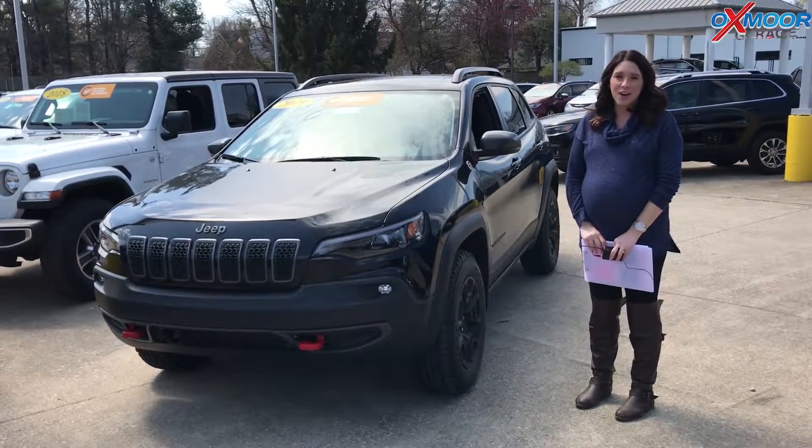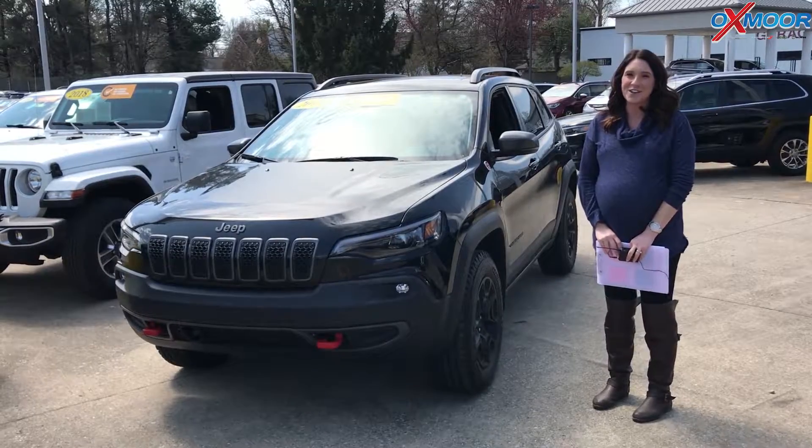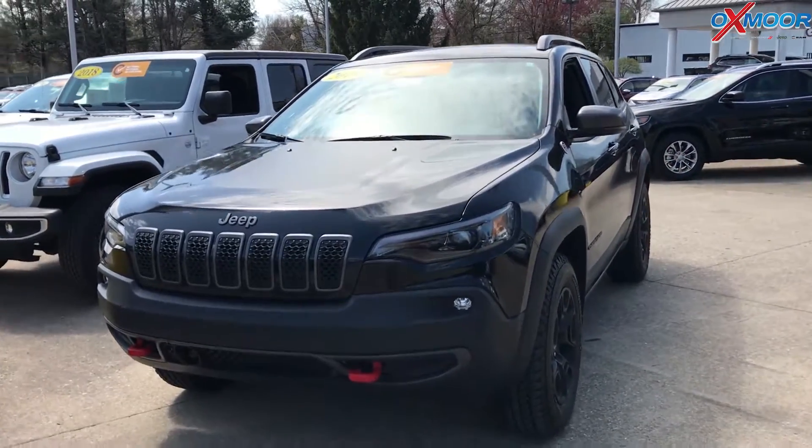Hey everyone, it's Gabrielle with Oxmer Auto Group. Today I'm here at Oxmer Chrysler for our Facebook Used Vehicles of the Week. This week we have three certified pre-owned Jeeps to share with you guys. So let's go over some information on this first one.